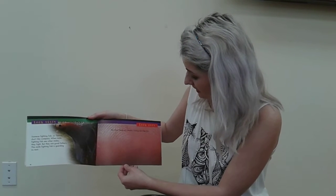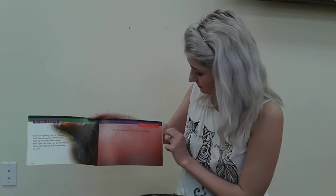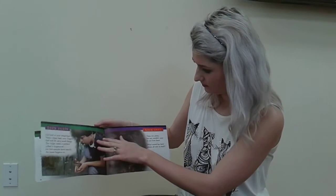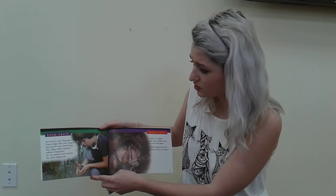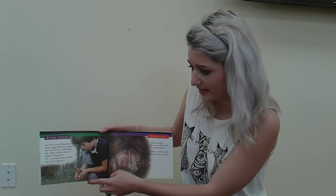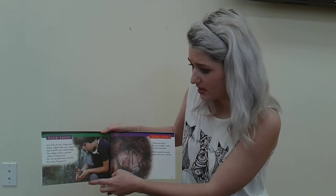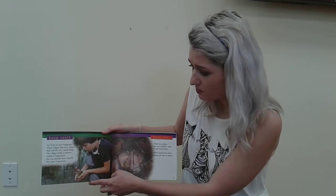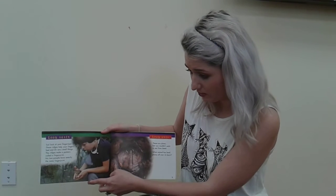You won't have any trouble finding skin like this. Just look at your fingertips. These ridges help your fingers feel and lift very small things. The ridges make a pattern called a fingerprint. No two people have exactly the same fingerprint.